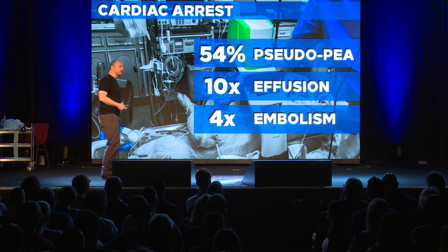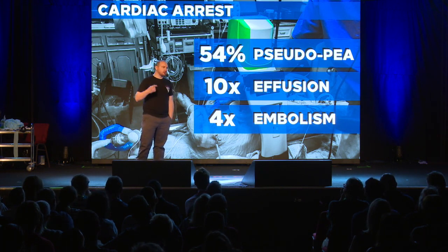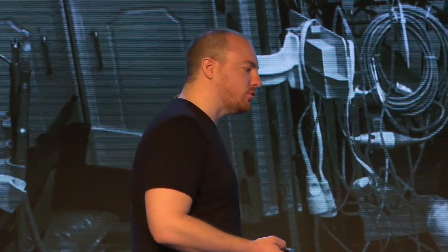Cardiac arrest — another very sick patient. 54% of patients in PEA were actually in pseudo-PEA, meaning 54% of them actually had a pulse. So we were worse than a coin flip by 4%. We'd be better off just flipping a coin. And what about actual outcomes? Patients found to have an effusion and had it drained had a tenfold increase in survival. Patients found to have pulmonary embolism who had thrombectomy or thrombolytics had a fourfold increase in survival — and that's actually lower than most other studies on thrombolytics in cardiac arrest. You can save lives using ultrasound in cardiac arrest.